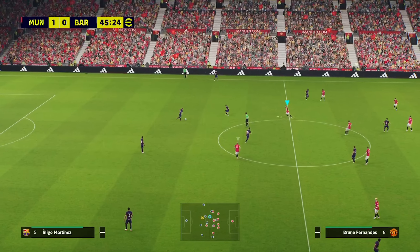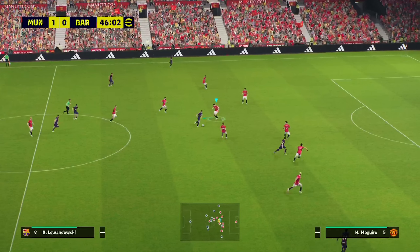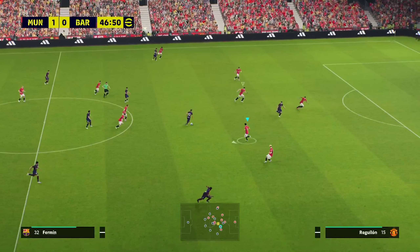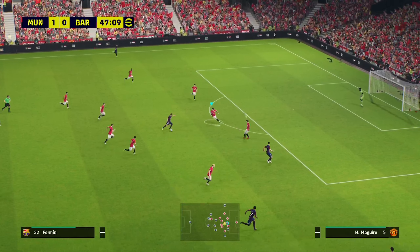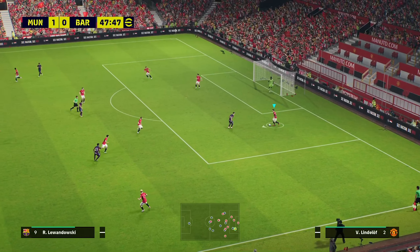Here we go again. A solitary goal — that has been the crucial difference. Good running, strong and purposeful. Fiddles it through — well cut out. No margin for error there at all.